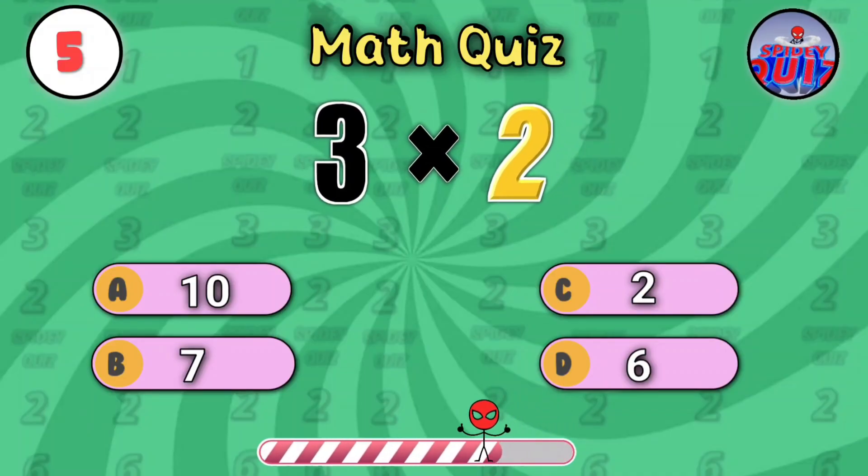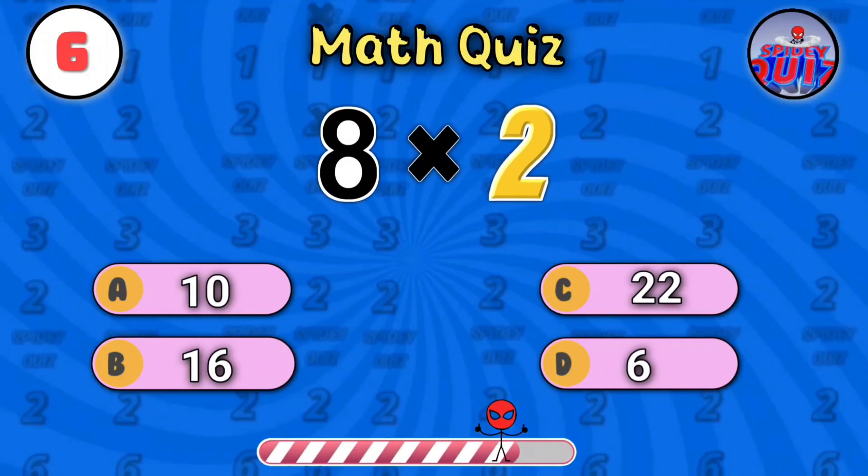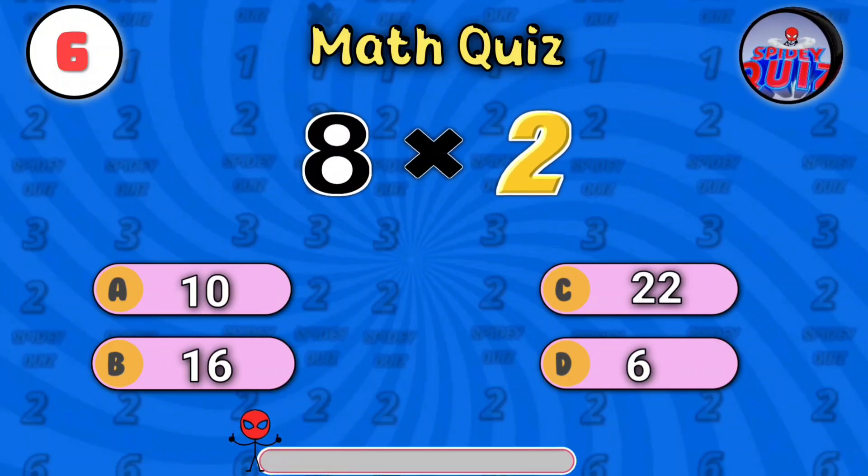Last one: three times two. Quick math, heroes. The answer's six. What is eight times two? Time's ticking. The answer's sixteen.